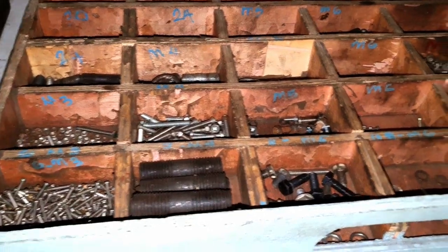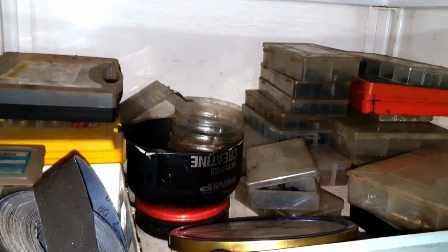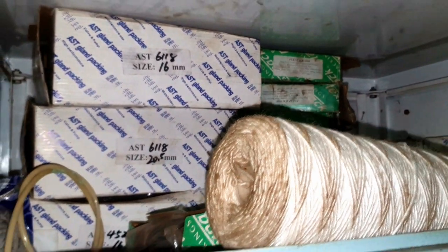Another shelf is for storing small sizes of different screws, nuts, washers, o-rings, and copper washer sets. And also non-asbestos packings of different types and sandpaper rolls.